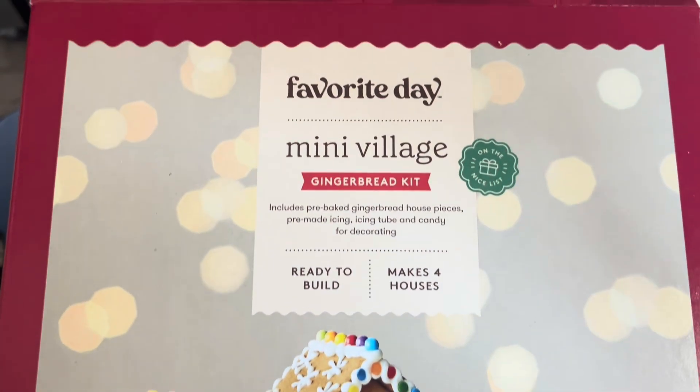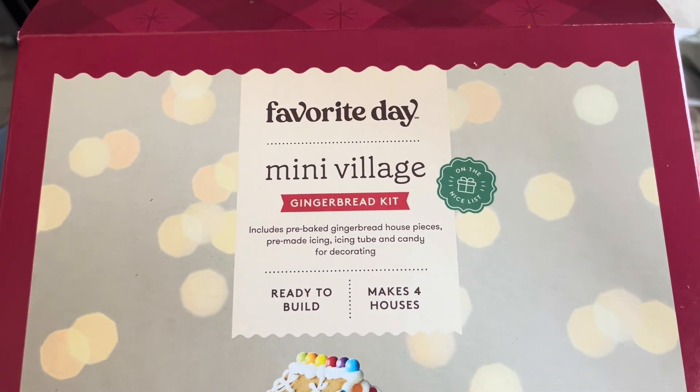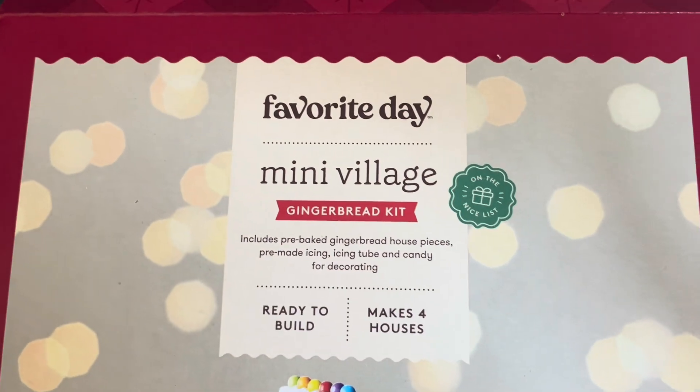It's the Favorite Day Mini Village Gingerbread Kit from Target. That's the one we got from Target, just to let you know. And it makes four houses.